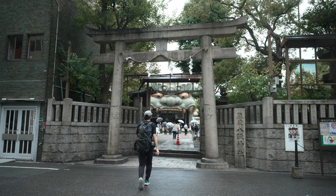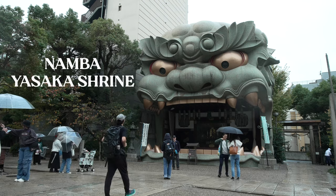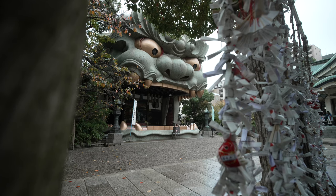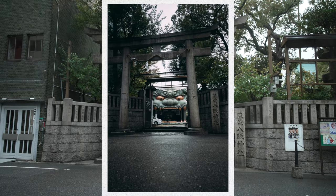Speaking of cool buildings — I have been to many shrines in Japan, but Namba Yasaka Shrine has got to be one of the most unique. The place isn't too big, but the 12-meter-tall lion head has got to be one of the coolest things to see, and it makes for really cool photos as well.